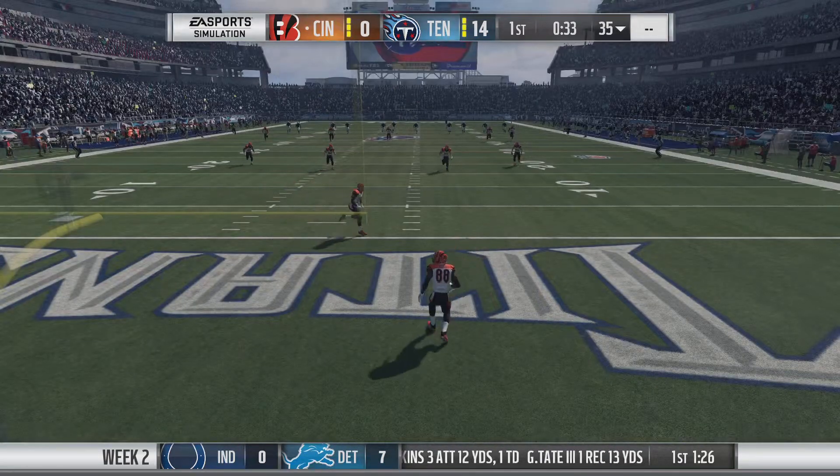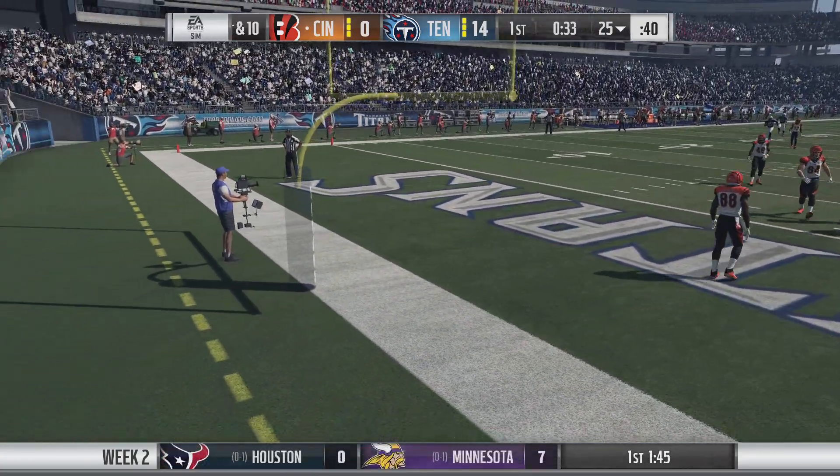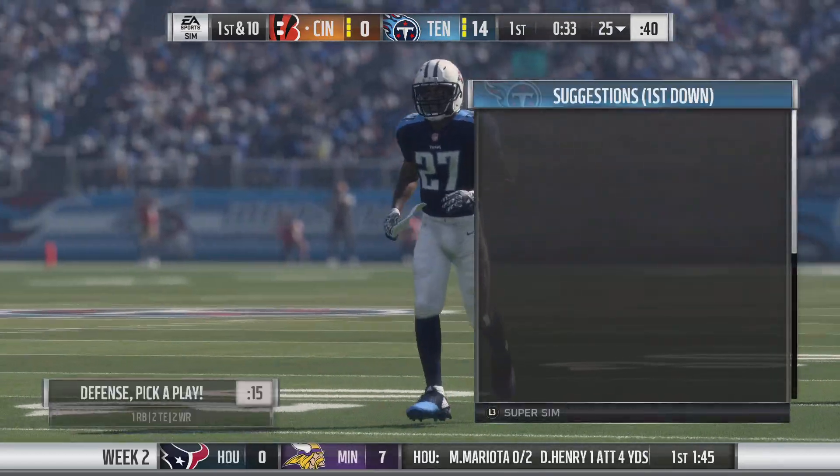And after both of those touchdowns, he went right up to that O-line and hit each of them on the helmet. He recognizes it. That's a smart man. You know what else he should do? If this continues, take them all to dinner.